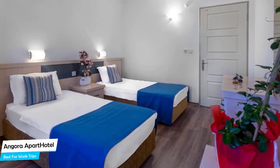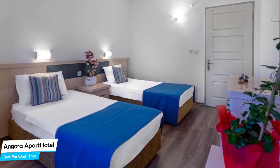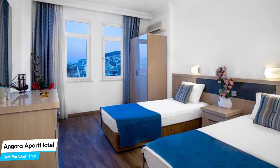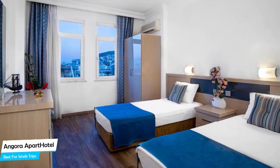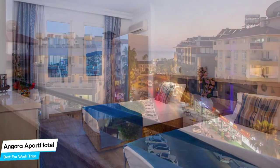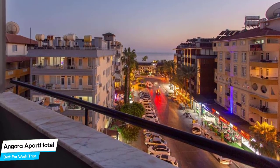Nearby attractions include Cleopatra Beach – 0.3 miles and Antica Hedialic – 0.10 miles. Among other things, the hotel offers its guests free high-speed internet, free Wi-Fi, free self-parking, elevator near the beach, climate-controlled air conditioning, dining area, and more.